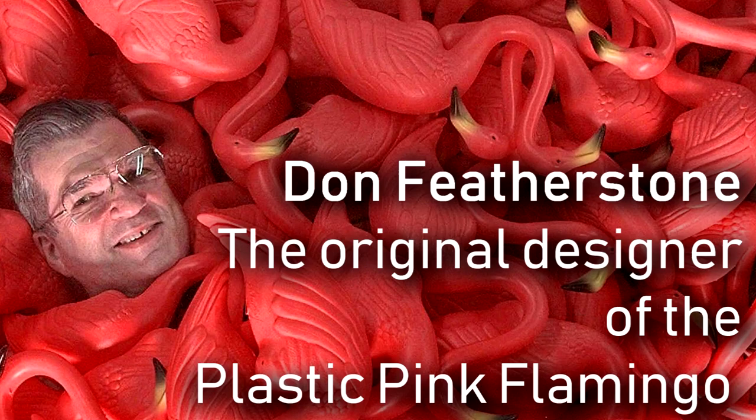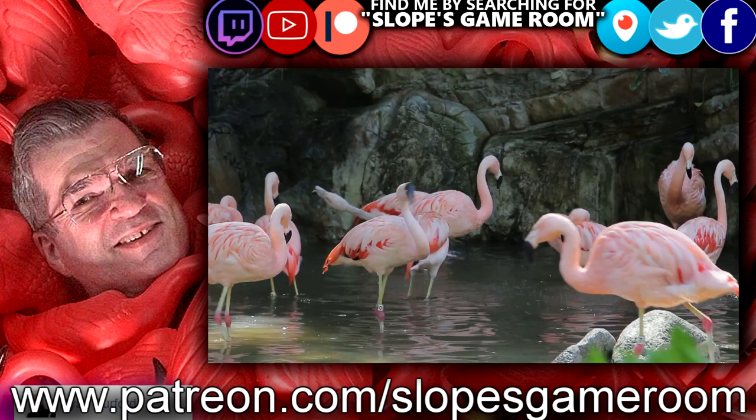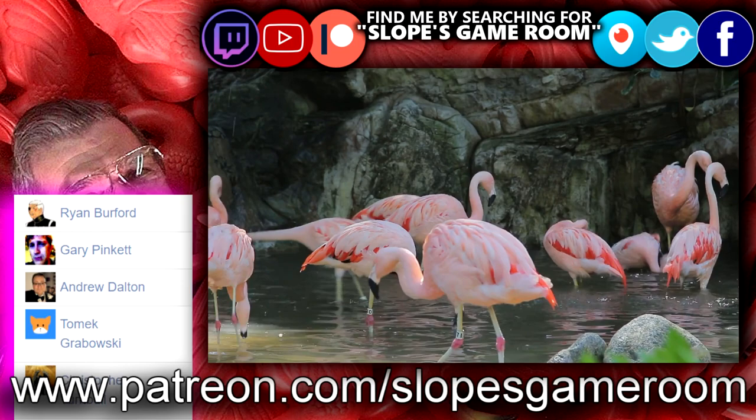Hey there guys, thanks for checking out the video. I want to give a big special shout out to all of my Patreons, but first my wife's going to take over and read the extra special Patreons.